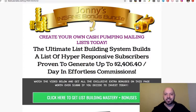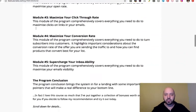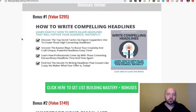Here we are at Johnny's Insane Bonus Bundle. I just want to walk you through some of the complimentary bonuses I've got for you, totalling up to just nearly $1,000 in value to really help complement Mo's course, List Building Mastery.